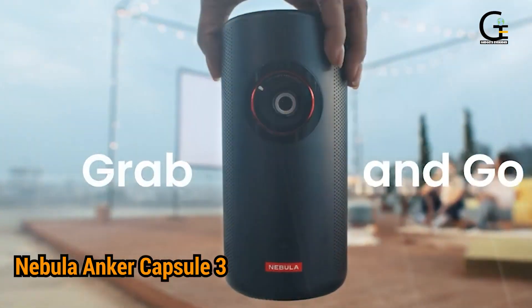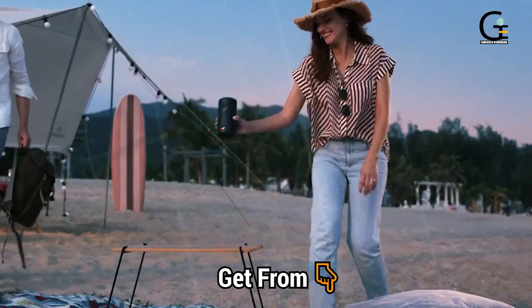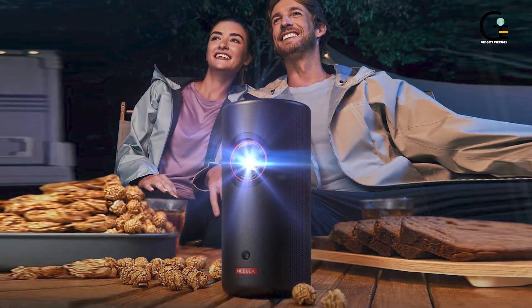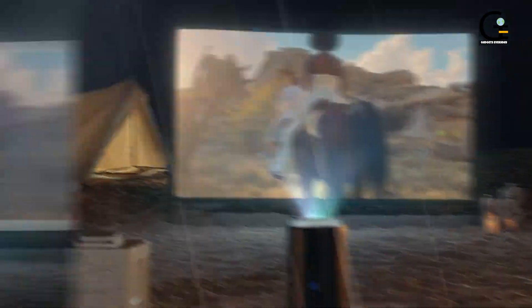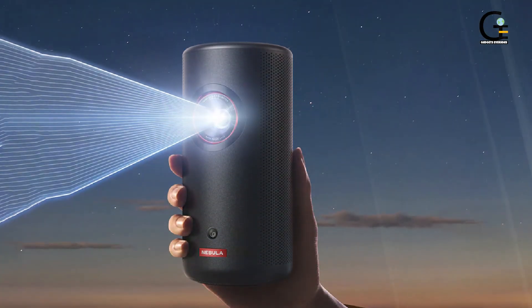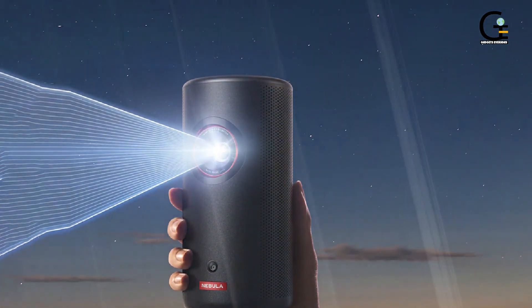Number three: Nebula Anchor Capsule 3 Laser Mini Projector. Simplify your home movie setup with this palm-sized laser projector. Weighing in at just 2.1 pounds, it's insanely lightweight and compact, but projects sterling-quality 1000 ANSI lumen HD images and video onto your walls. It's got a 2.5-hour battery life, more than adequate for all but the longest feature films.